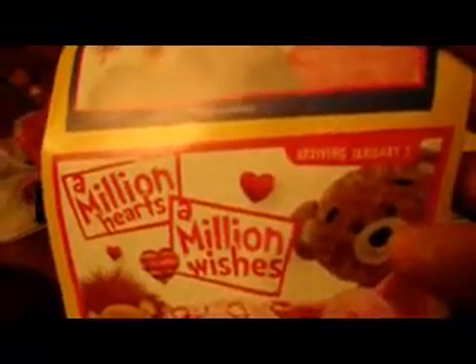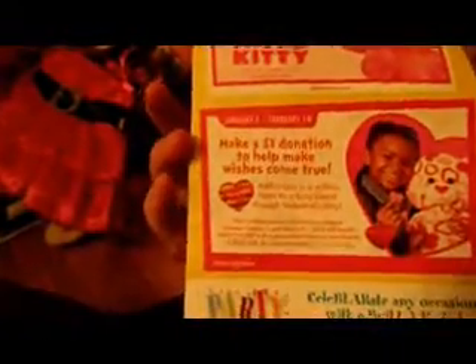This comes out January 3rd, so I'll see when I can go. They also have that special heart that you can put in your bear for a dollar. So yeah, that's what I got at Build-A-Bear. Hope you like this video and please share it.